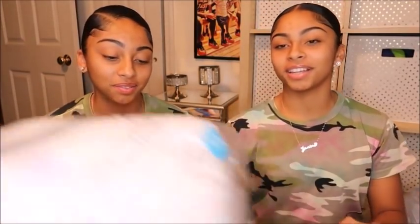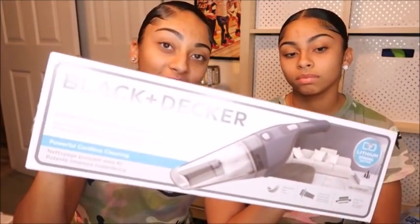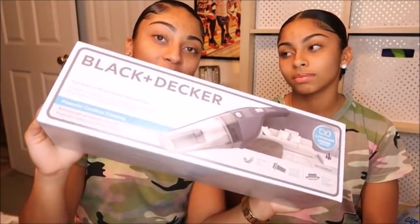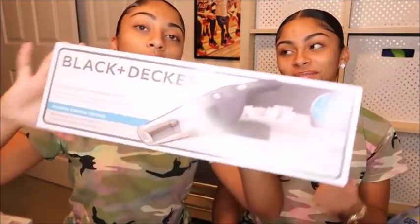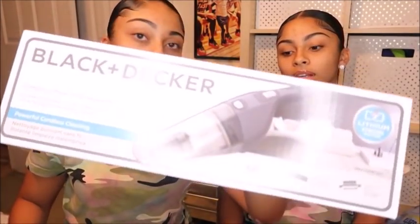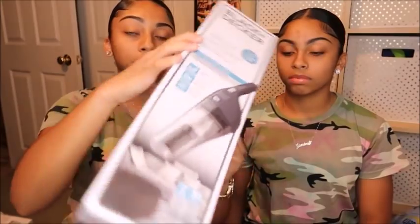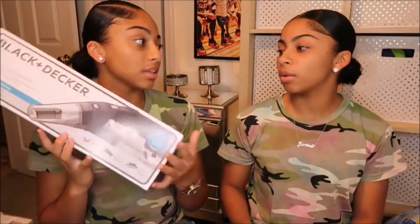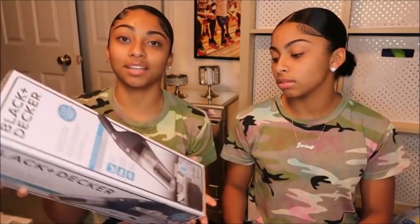Next we have a little handheld vacuum. We got this at Walmart — the brand is Black+Decker. We could have got a regular size but we don't have much room for that and we didn't want it just sitting in our room, so this one we can put up easily.